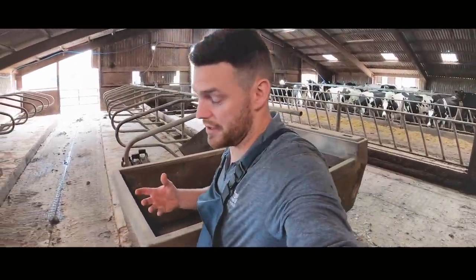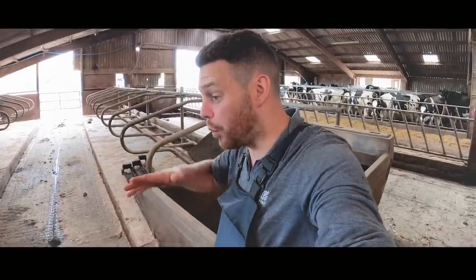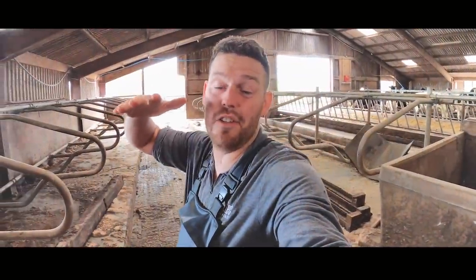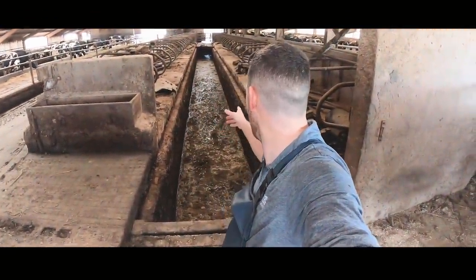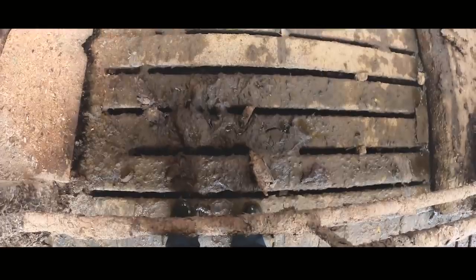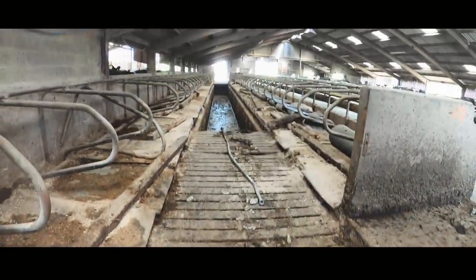In old-style buildings a lot of the time the slats are uneven, wonky, slippy, or at different heights and levels, and that presents a massive problem for white line lesions because of slips and trips and cows walking on uneven surfaces. That's why this farmer is going to huge lengths to alleviate the problem. He has ripped out all of his old uneven, twisted, and bumpy slats and put in completely new slats that are perfectly level and smooth, so the cows have much firmer footing, which can have a major impact on reducing problems in cows' white lines.